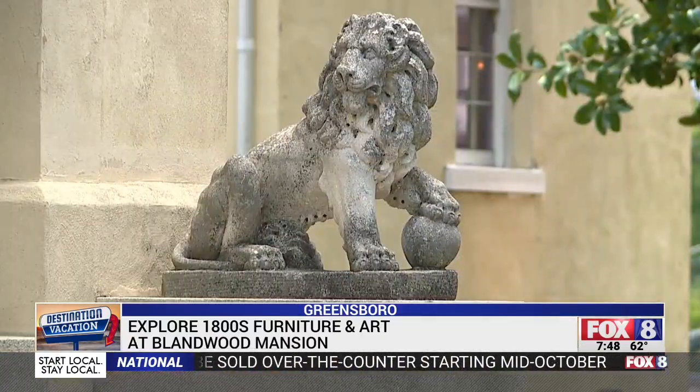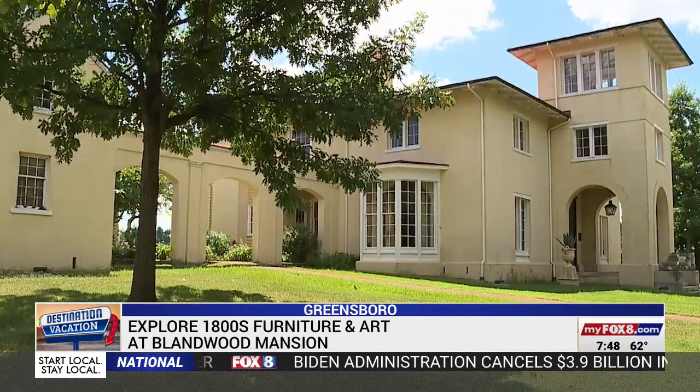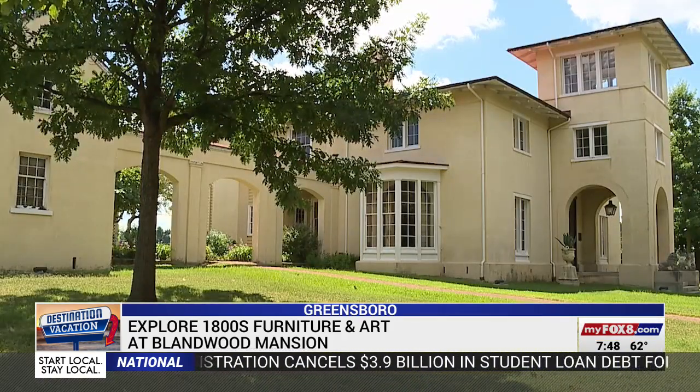In Greensboro, it's a treasure, a jewel — sort of a hidden treasure. Katie Nordean, Fox 8 News. There's also the Blandwood Carriage House with a garden pavilion that you can rent for a special event. The Blandwood Museum is open Tuesdays through Saturdays from 11 to 4, and Sundays between 2 and 5. Admission is $8.